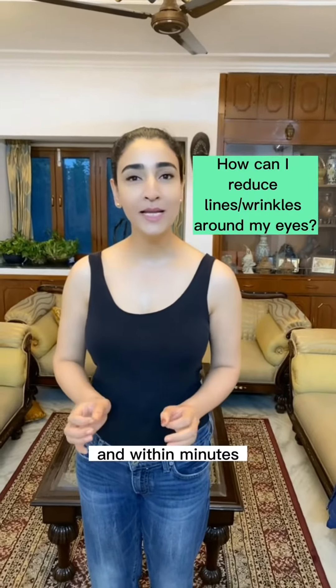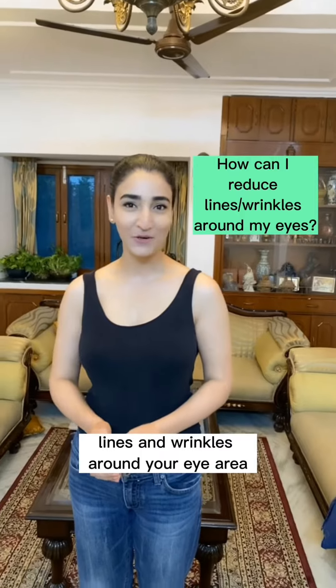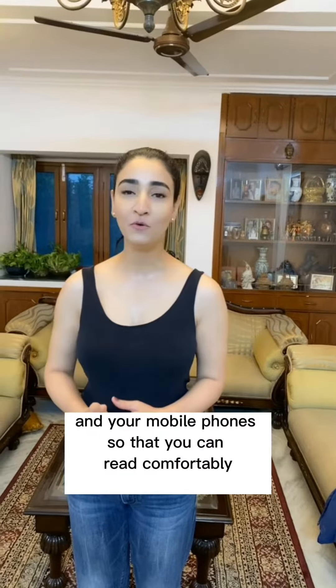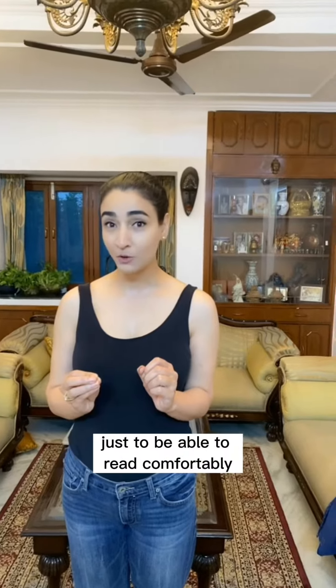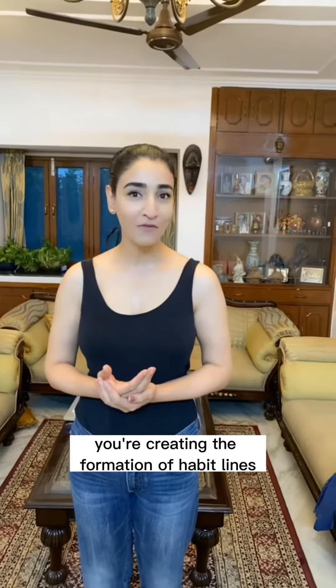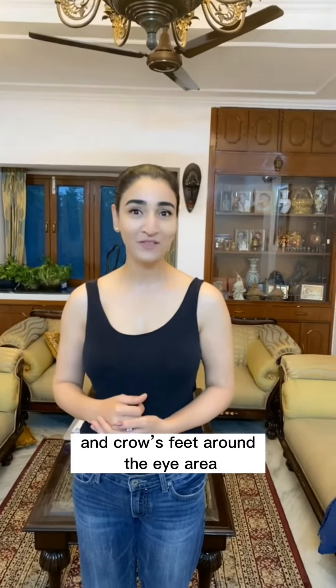Here's something you can do today and within minutes to help diminish the appearance of crow's feet, lines and wrinkles around your eye area. You can and should adjust the font size of your computer screens and your mobile phones so that you can read comfortably. If the text is too small, you find yourself squinting just to be able to read, and when you're squinting like that, you're creating the formation of habit lines, which are externally seen as lines, wrinkles, and crow's feet around the eye area.